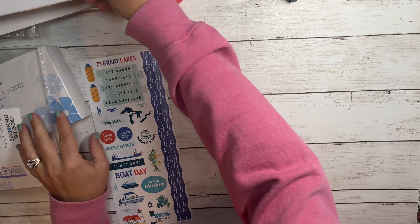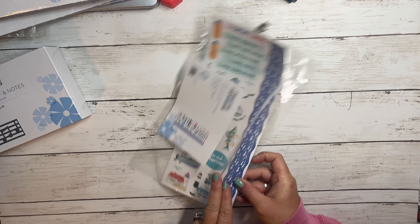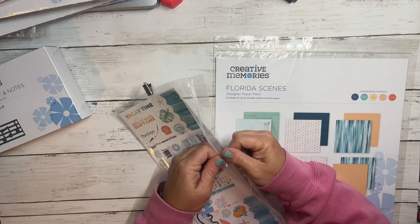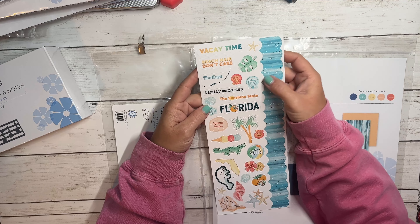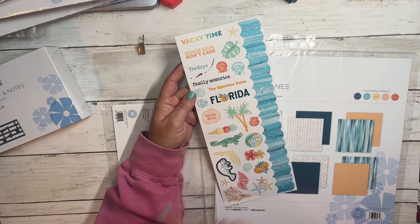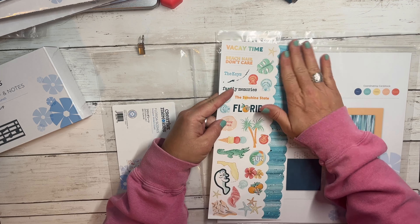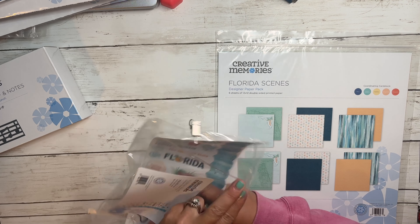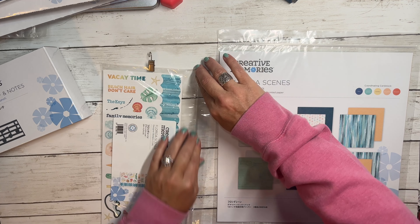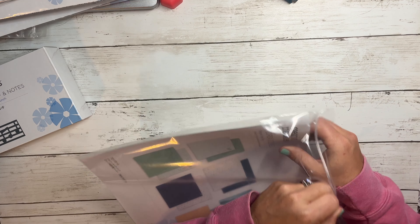Let's move on to Florida — and remember this coordinates with Serene Waters, just like the Great Lakes. The three-dollar sticker sheet has seashells — those could be for any beach — 'Beach Hair Don't Care,' 'Vacay Time,' the Keys, some tropical-looking stuff, ice cream, an alligator, a beach ball. I love the wave borders, there are four strips. I think that fits a lot of things, not just Florida. The paper pack again coordinates with Serene Waters and shows your cardstock colors.